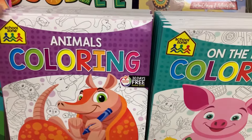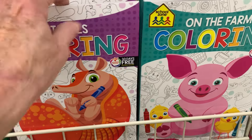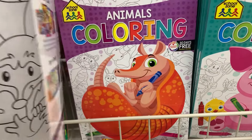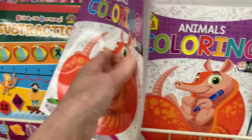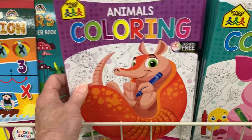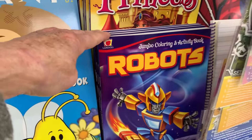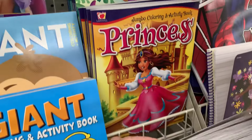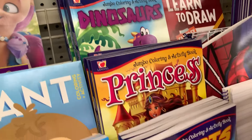They've restocked some of my favorites — School Zone. I like these because they have really nice images and no activities, just coloring pages. It looks like they've gotten in animals and on the farm. They've also restocked the Landall robots, princess, dinosaurs, and mermaids — great if you're doing a themed box.